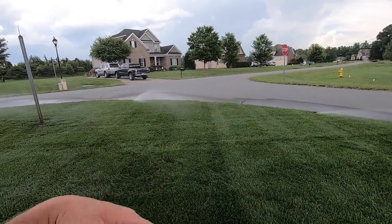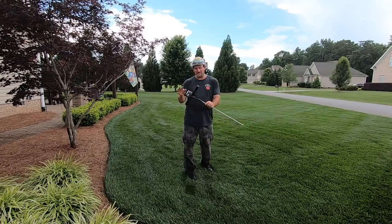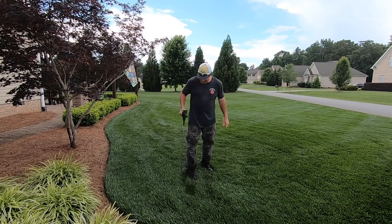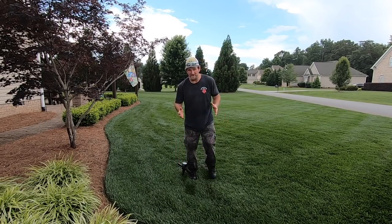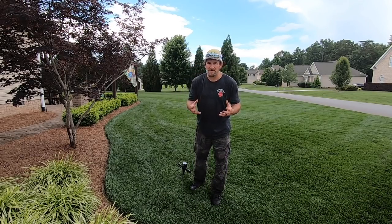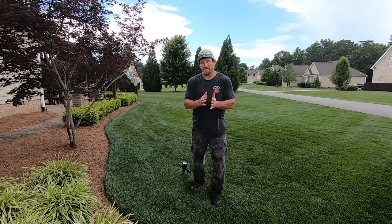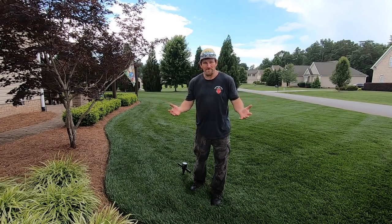This right here is a compaction tester. It kind of tells you how hard the ground is. And you can see it's about 32, 33 inches deep — one hand. So I don't deal with compaction issues. That comes from years and years — eight years to be exact, nine now — of being super consistent on my lawn care program, using all the right things at all the right times of the year. And this is what you end up with.